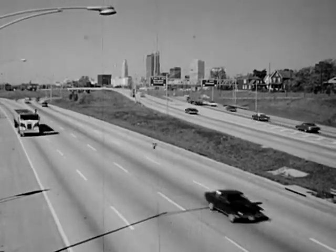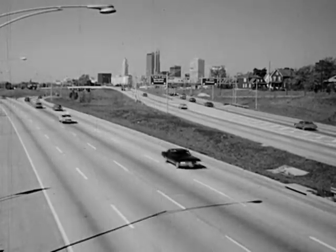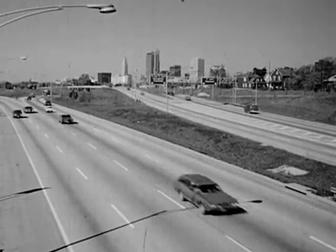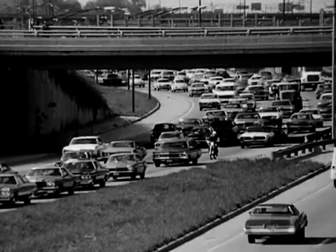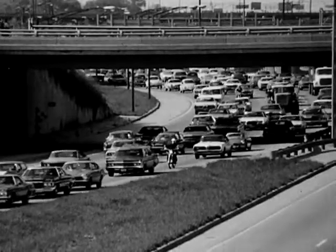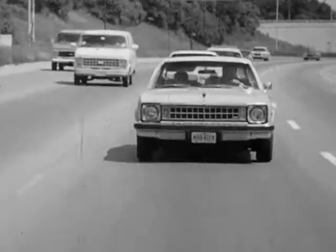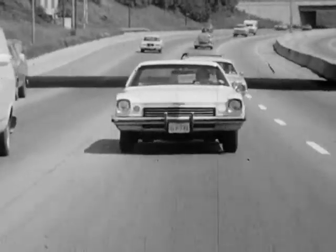As we drive along a typical highway at 40 to 50 miles an hour, more information floods in on us in a few minutes than is put into a computer for the launching of a space vehicle. The faster we go, the more information we must see, identify, and interpret, and the more decisions we must make on what we see or think we see.